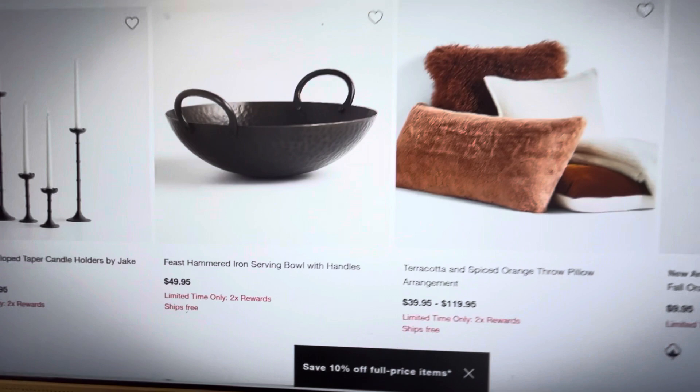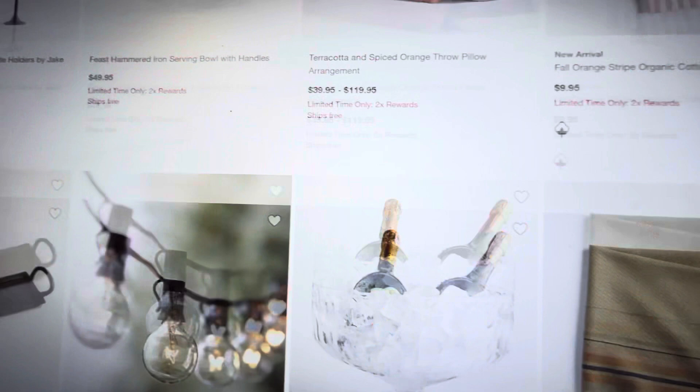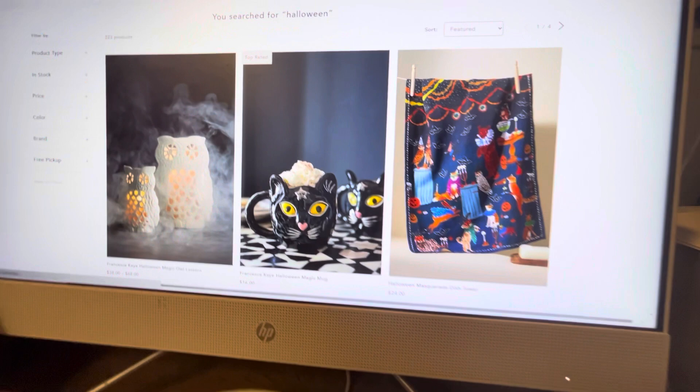Now we're just kind of going into their other decor — neutral. I like this serving bowl a lot; that one's really cool. You could make that spooky, or all year round. Same with the candle holders to the left. Lots of nice neutral colors. So that is about it for their Halloween — you should definitely go over and check out their website.